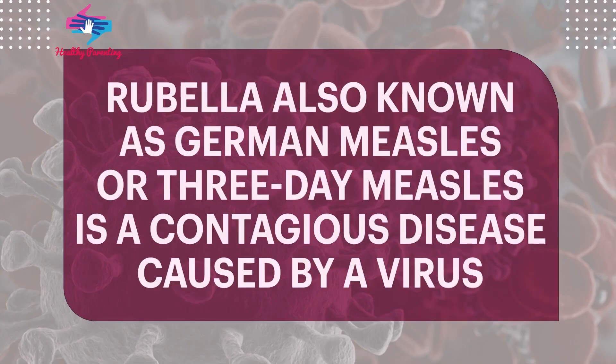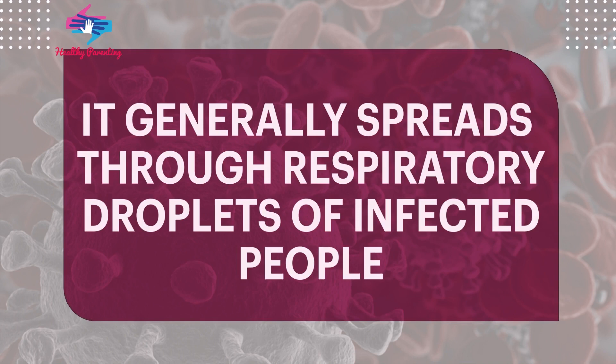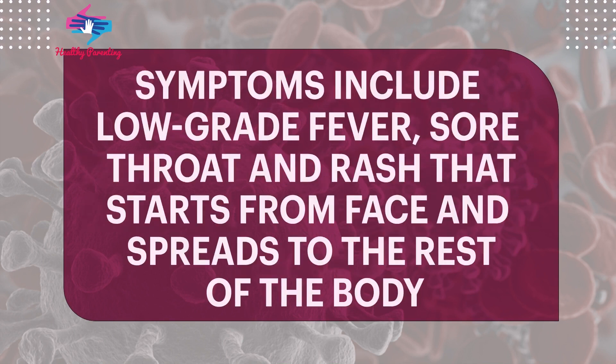Rubella, also known as German measles or 3-day measles, is a contagious disease caused by a virus. It generally spreads through respiratory droplets of infected people. Symptoms include low-grade fever, sore throat, and a rash that starts from the face and spreads to the rest of the body.